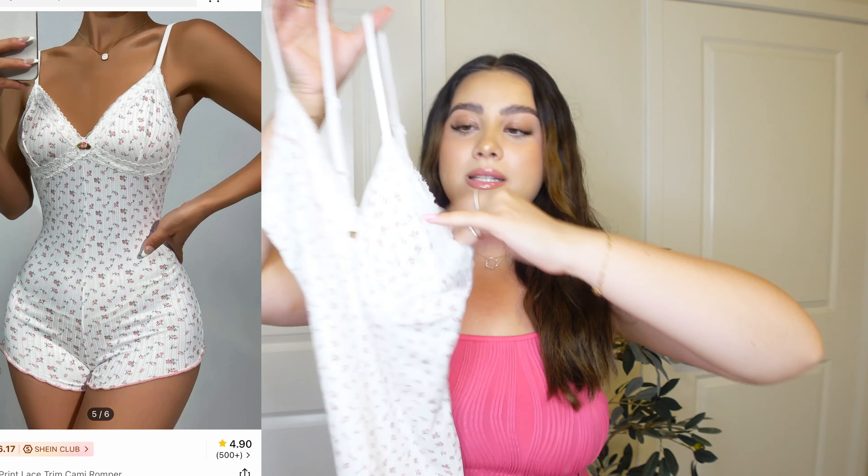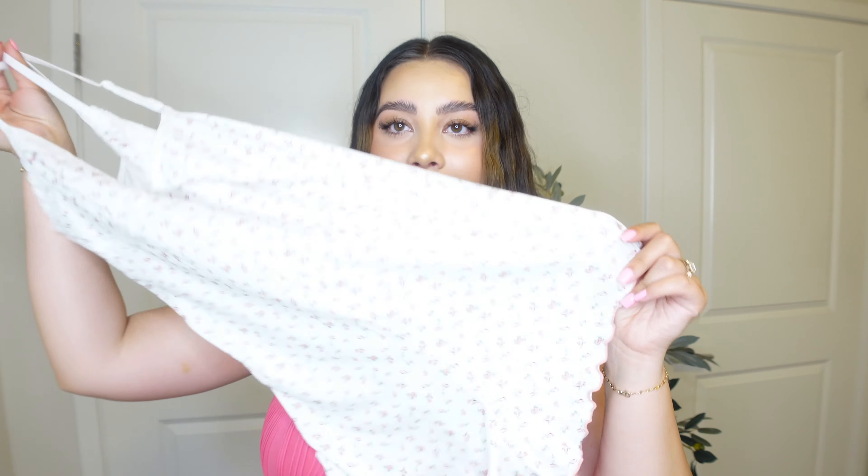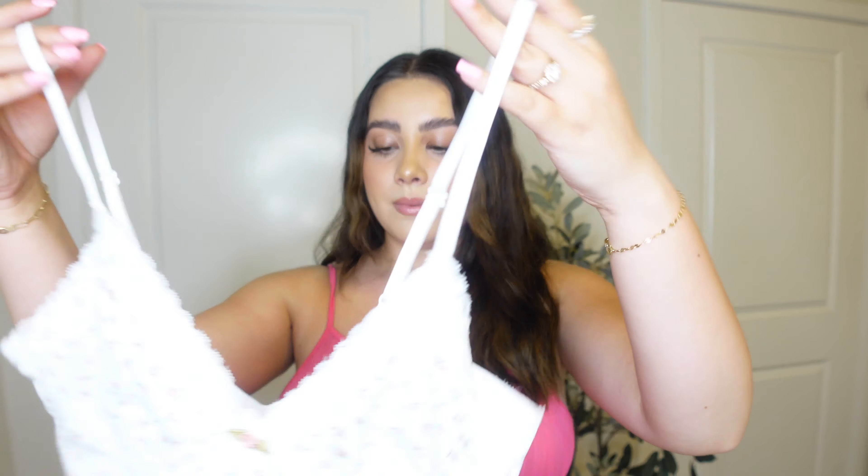I also got this super cute little romper. It's white with little roses — very vintage-looking. It's a romper, so it's just a one-piece. I did get a medium for this one. This is one of those pieces I always see girls on TikTok wearing similar variations of. They link them on Amazon for like forty dollars, and I am not gonna spend that on a super simple little romper. I'm so happy I found these on Shein. I feel like these little rompers are so comfortable — I can already see myself reaching for these more than the two-piece sets.